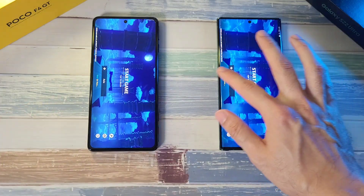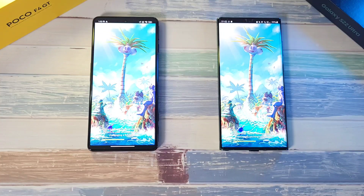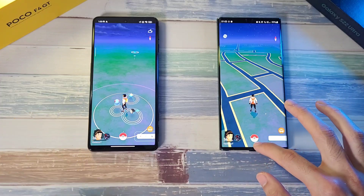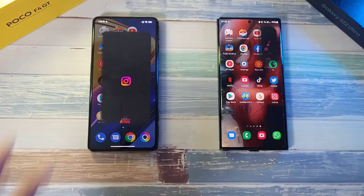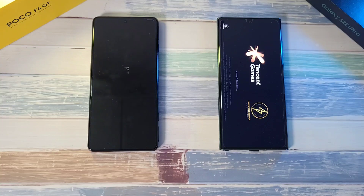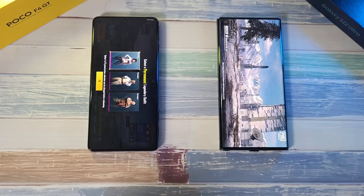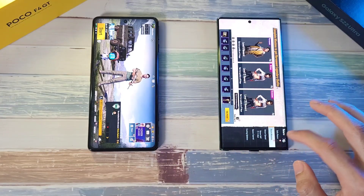Both phones are really, really fast and almost equal on the first app. Moving on to Pokemon Go — looks like the F4 GT does overtake the S22 Ultra just slightly. YouTube is about the same. Instagram is about the same. Moving on to PUBG Mobile — the F4 GT is super blazing fast with the S22 Ultra right behind it, just by a little bit.